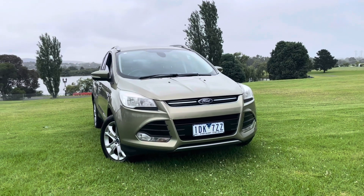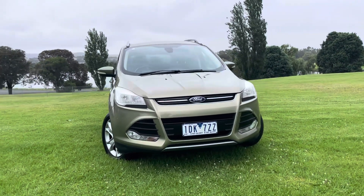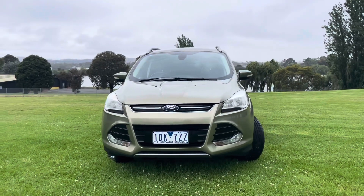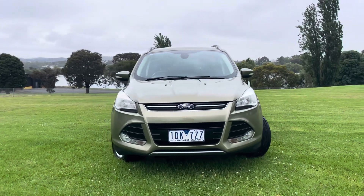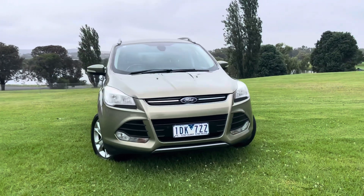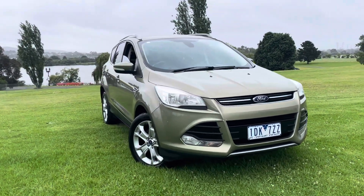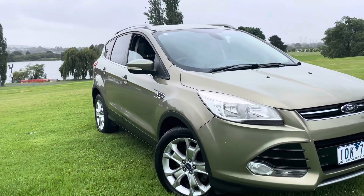Good afternoon and thank you very much for taking the time to watch another one of our video presentations. Today we're going to be taking you through our Ford Cougar. It is a Trend in a Mark II automatic all-wheel drive, just traded here at the dealership.